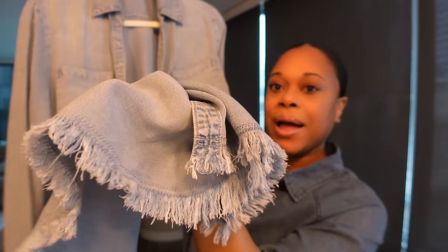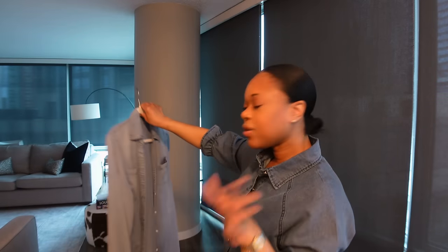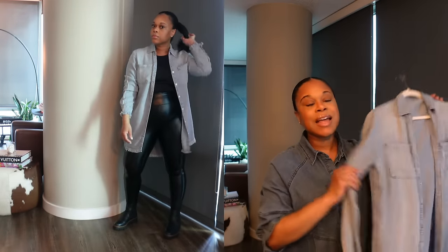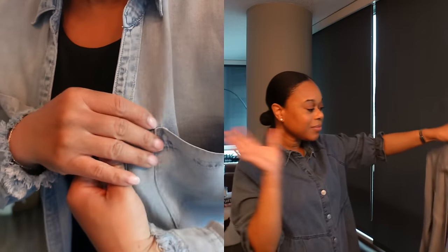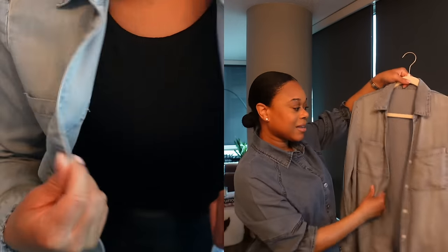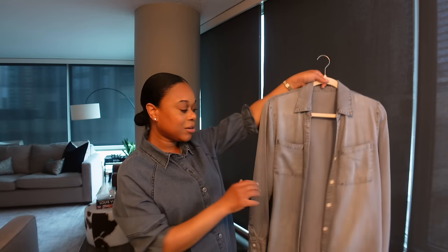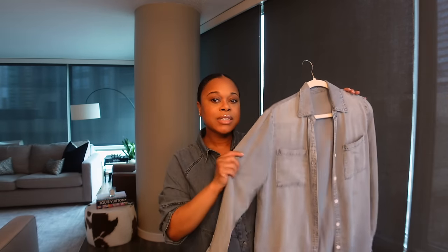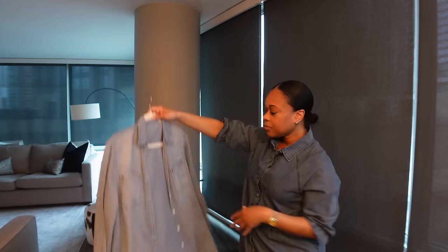The best part about this shirt is the fringe and raw hem detailing on the sleeves and on the bottom — super cute. This is another piece that can be worn as a dress. I'll show me wearing it with faux leather leggings and Chelsea boots — super cute and stylish. If you're looking for a nice, good quality, affordable denim shirt you can wear multiple ways, this comes in three different washes — the lightest wash, a medium wash, and a dark grayish black wash.